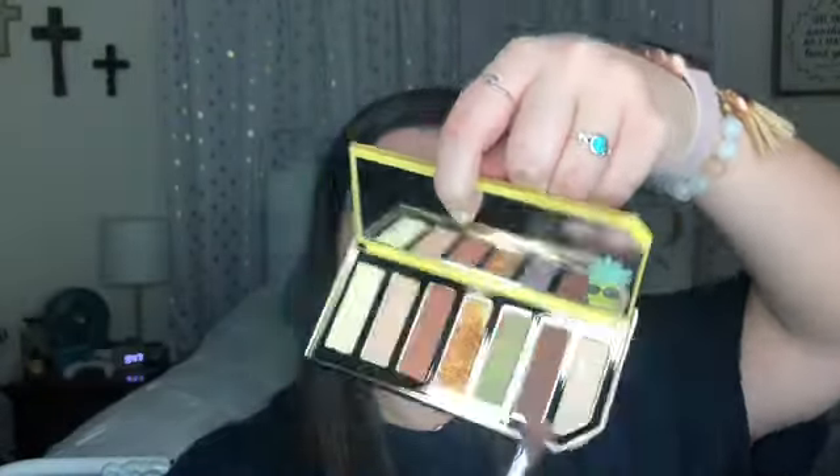The next thing we're supposed to do is smoke Tutti Cutie into the outer lid and smudge into the lower lash line. That is this shade right here, and I'm just gonna go in with the same brush, tap that off, and smudge it into the outer lid and into the lower lash line.